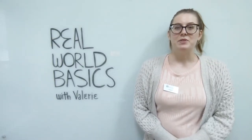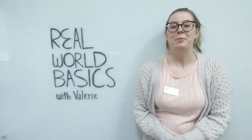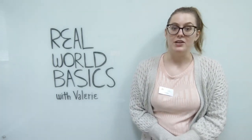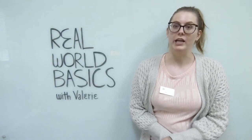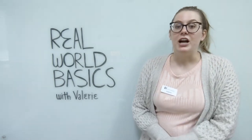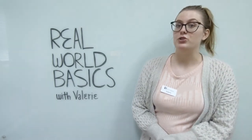Hi guys, welcome to this week's episode of Real World Basics. Today we're going to be talking about grocery shopping. It can be really easy to get swept up in everything that a grocery store has to offer, and then you end up walking out with way more or way less than you intended. So today's video is going to cover some tips on how to navigate a grocery store and how to take care of your purchases when you get home.